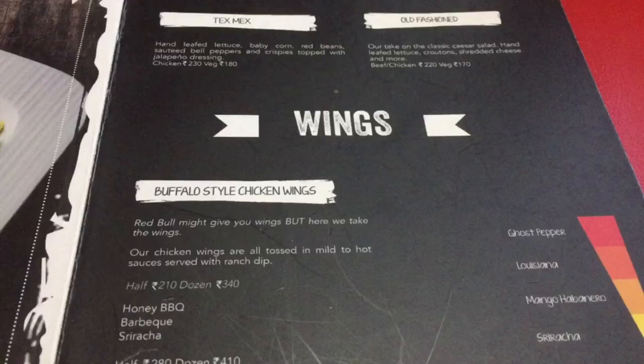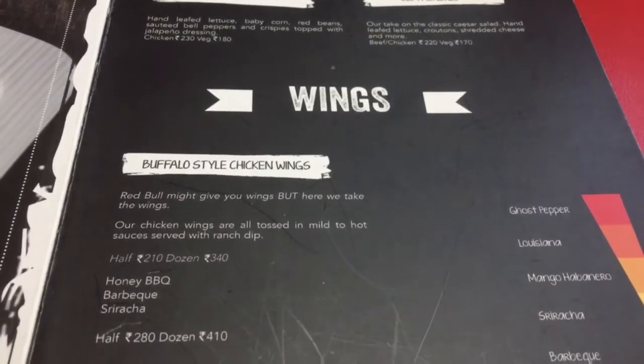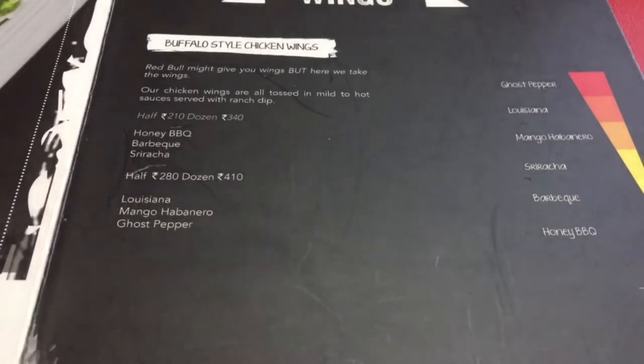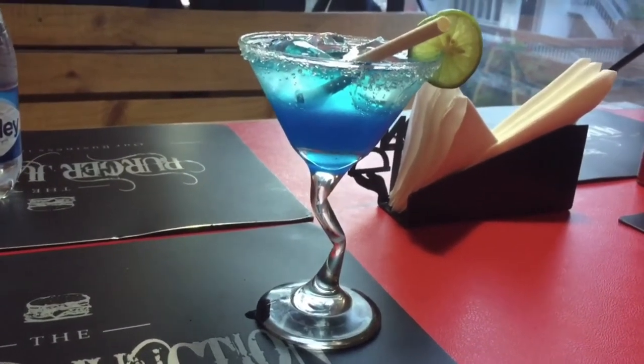We will try the Puffello style chicken wings. On the right side you can see different kinds of sauces used for it, and ghost pepper is the spiciest among these sauces.